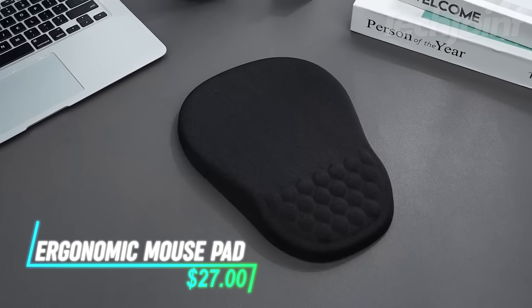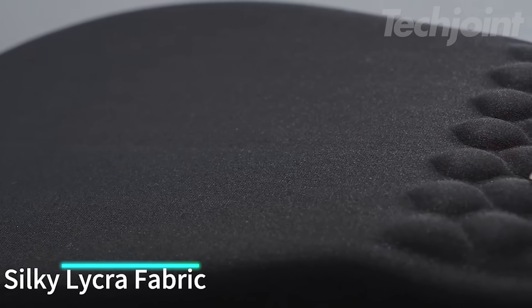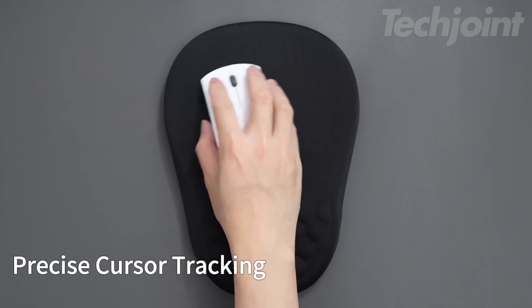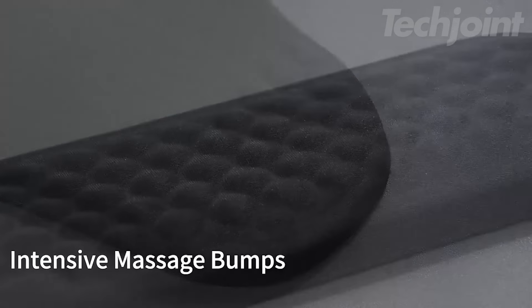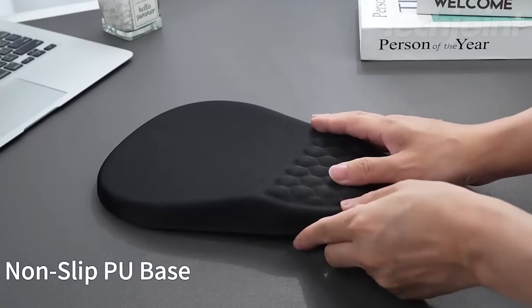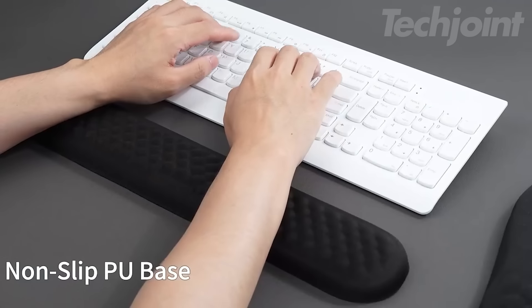This is an ergonomic mouse pad that offers a thoughtful design for your workspace. It features soft, droplet-shaped massage bumps that provide gentle support for your wrists, making long hours of typing much more comfortable. With an incline of 8% at the front and 15% at the rear, it helps align your wrists and arms, potentially easing discomfort. Plus, the silky Lycra fabric surface is friendly for your skin and ensures smooth movement.